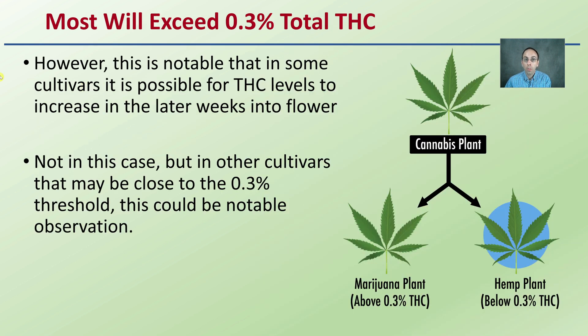Most will exceed that 0.3% total THC. However, this is notable in some cultivars — it is possible for THC levels to increase in the later weeks into flower. This is where choosing and knowing your cultivar is very important. In some cultivars, THC may be close to the 0.3% threshold, and this is where you're determining whether the plant falls in the hemp or marijuana category.